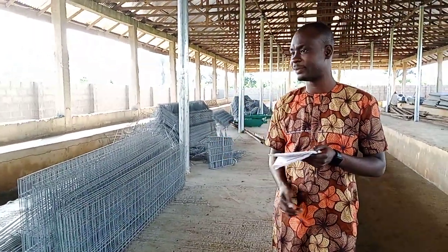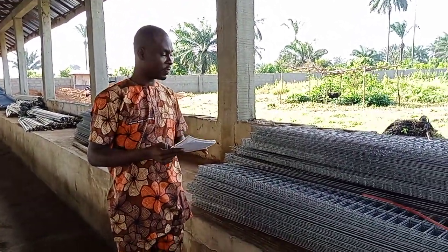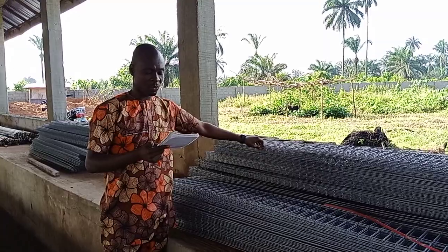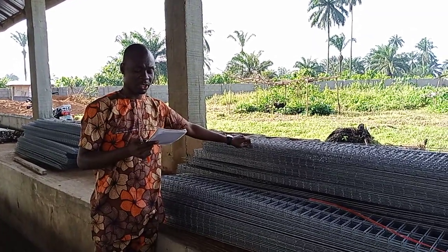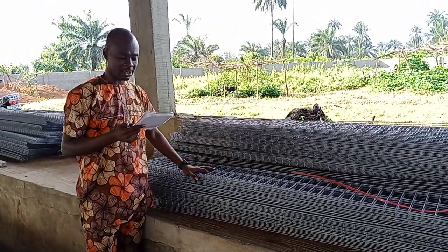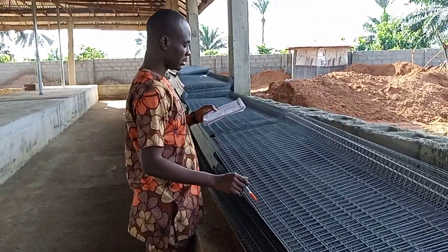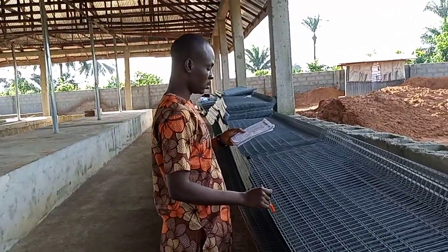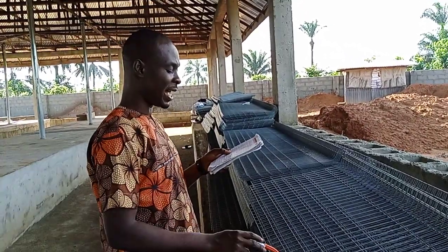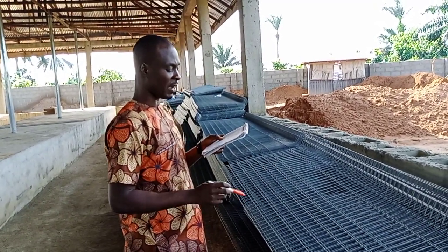For the back wire — these are the back wires — each bundle is made up of 12, and we had 46 bundles here. 46 times 12 is 552. This particular back wire is complete. For the bottom, we got 90 bundles, and each bundle is made up of six. Six times 90 is 540, instead of 552. What we got here is 540 pieces.